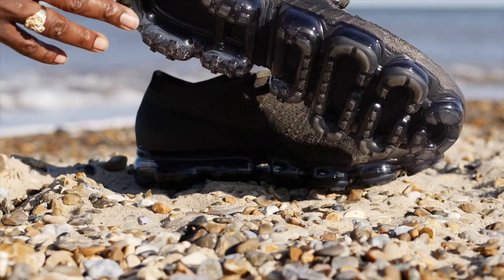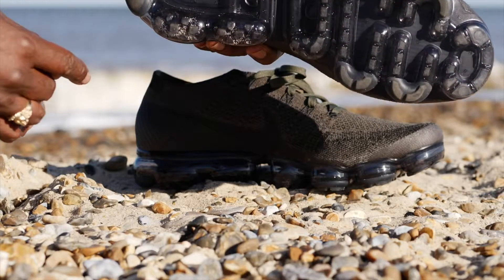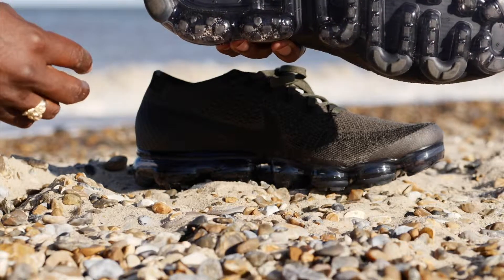They're comfortable, but they aren't life-changing. If you're going to the VaporMax expecting them to be life-changing, then no — I'd set your expectations a little bit lower than that. But they are very comfortable.